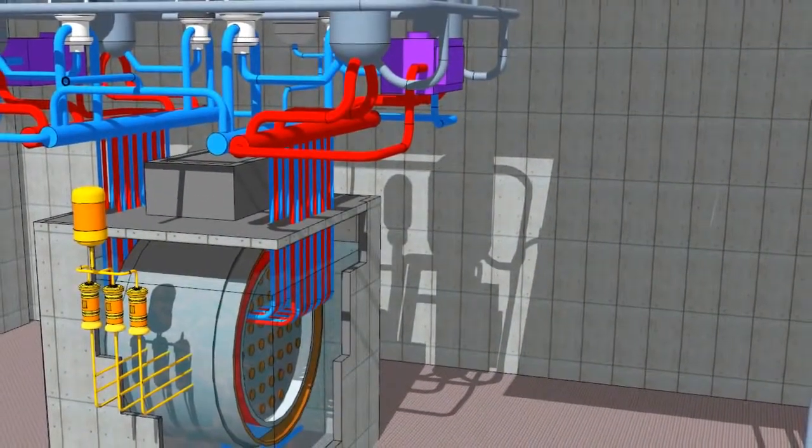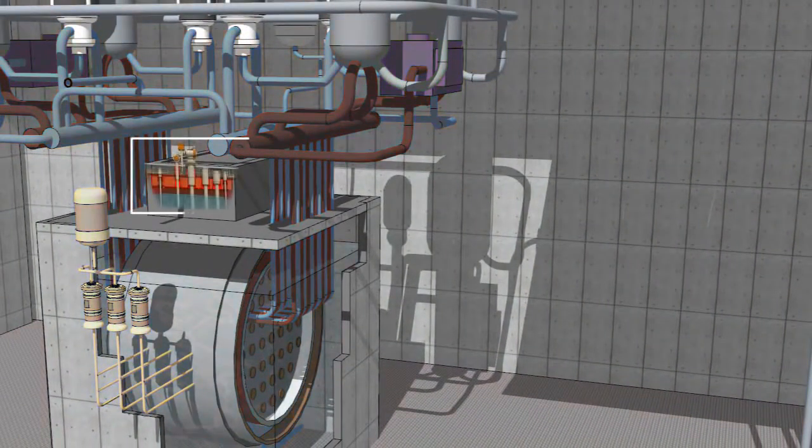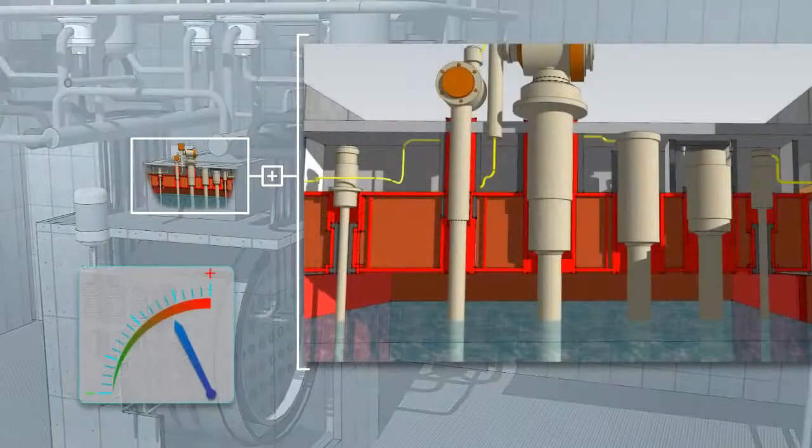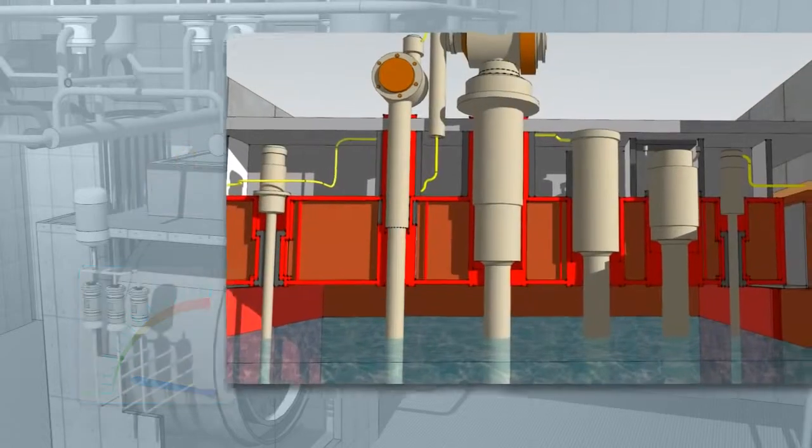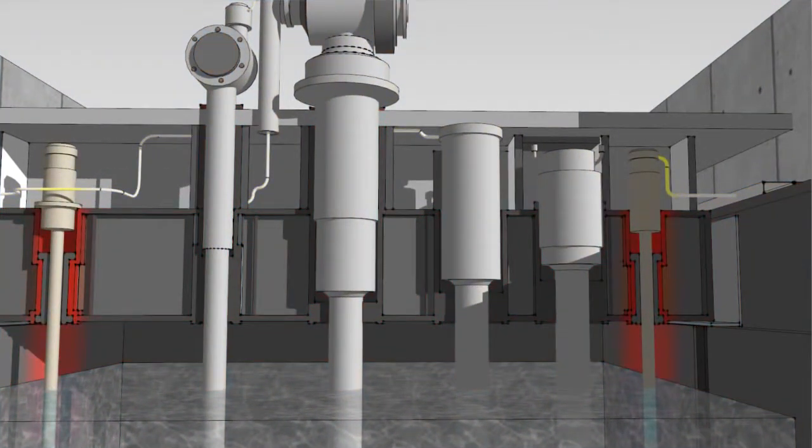First, let's look at controlling the reactor. When the reactor is operating, the power level is controlled by adjuster rods and by varying the water level in vertical cylinders. Sensitive detectors constantly monitor different aspects like temperature, pressure, and reactor power level.